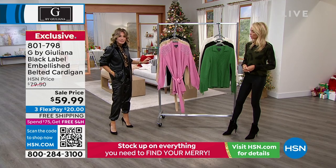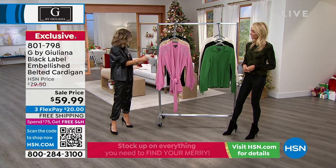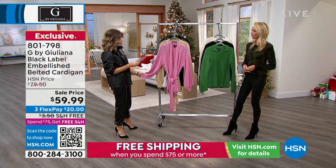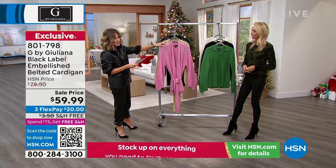So we're moving on to the embellished cardigan. This hour's almost over. Right here we have for you the belted cardigan, $20 off. Here it is in that mauve pink.